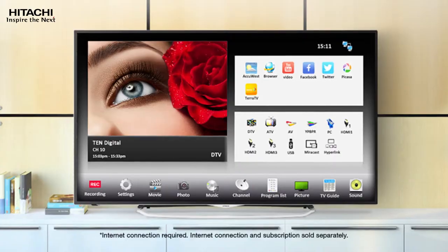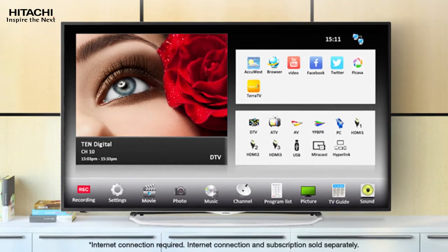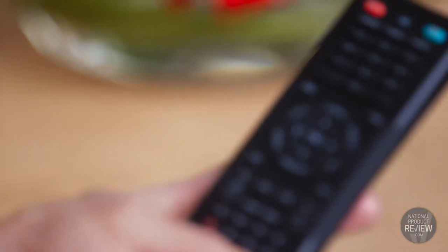Another clever feature of this Smart TV is the built-in personal video recorder. Using the PVR to record your favourite shows really puts the power back in your hands, because you can watch what you want, when you want, and re-watch it to your heart's content as well.